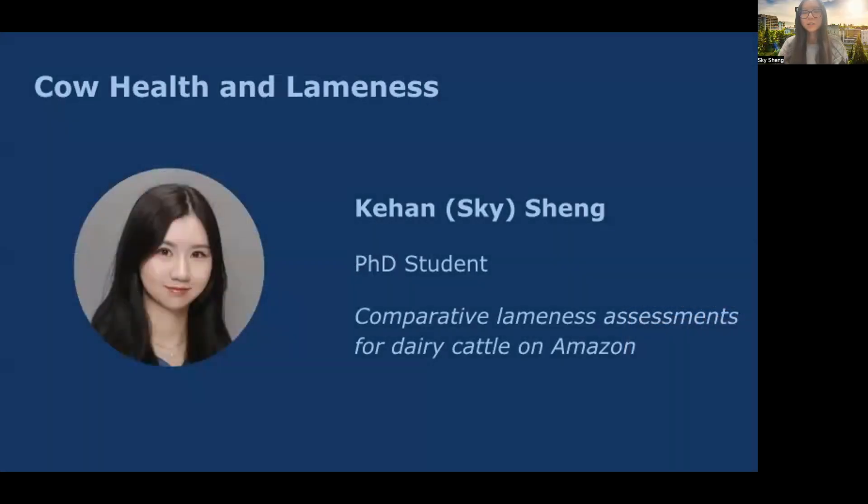Hello, everyone. My name is Sky Shen. I'm a PhD student in the Animal Welfare Program. As we know, it is vital to assess lameness longitudinally for dairy cows, but it's impractical to do so with manual lameness scoring.